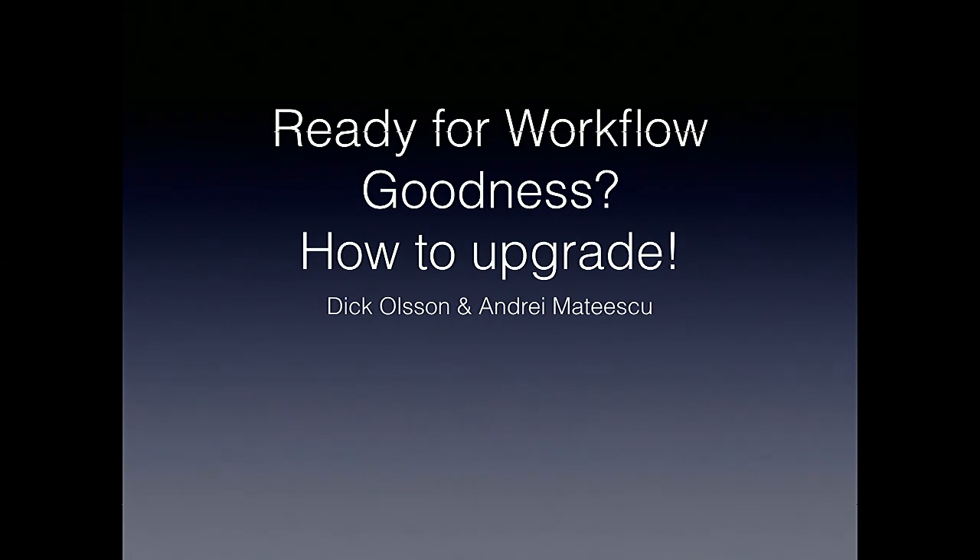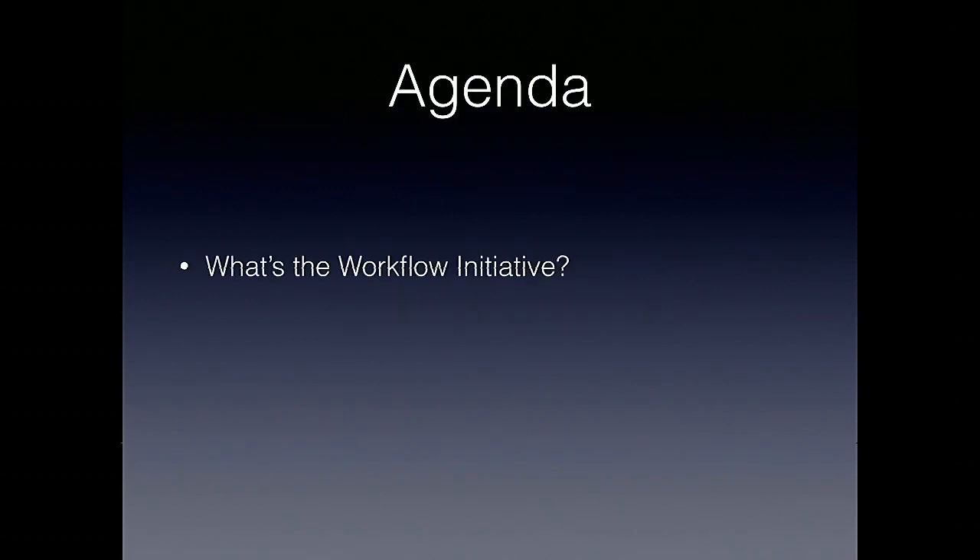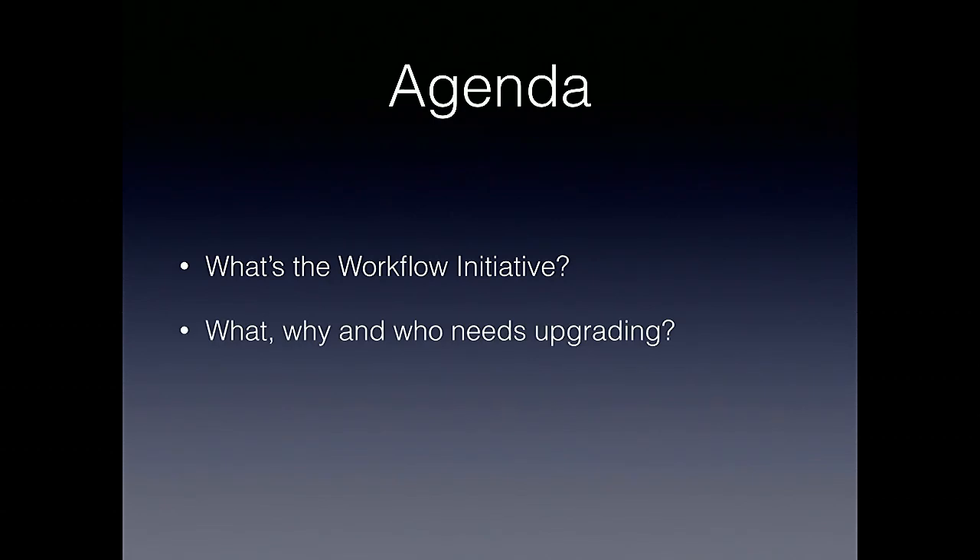Today we will be talking about workflow goodness and more specifically about how to upgrade to use these exciting capabilities. We will start by covering what the workflow initiative is all about, at least briefly as background. We're going to talk about what, why, and who needs to upgrade — what is this thing that needs upgrading, who is affected, and then also talk about the how.